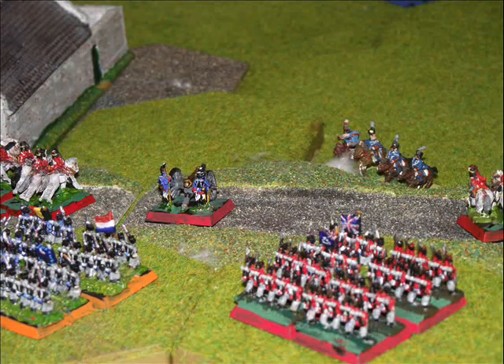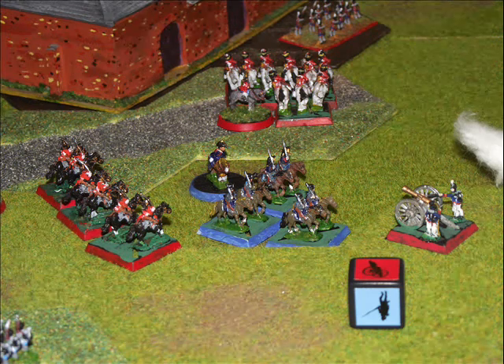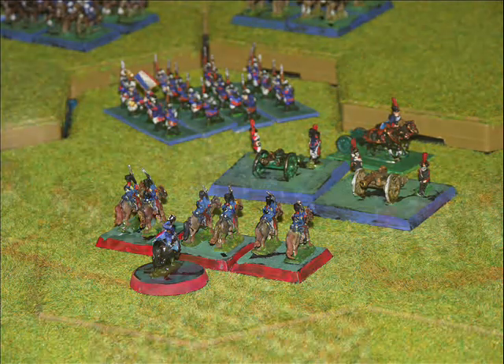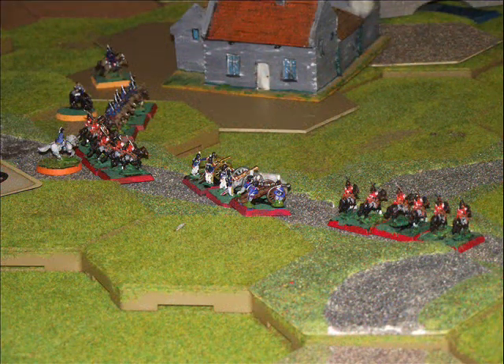The British move up some more reinforcements on the ridge to strengthen their position. Here you can see one of the action dice in action. The British then move down into the valley and start attacking some of the French artillery batteries, and one of the last French cavalry units is swept away back off the ridge by a combined attack of British heavy cavalry.